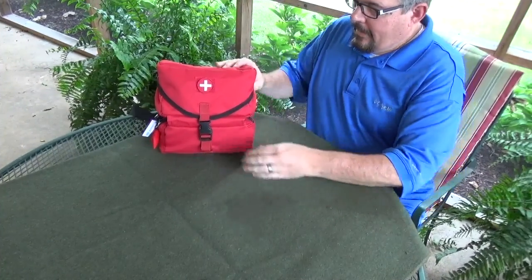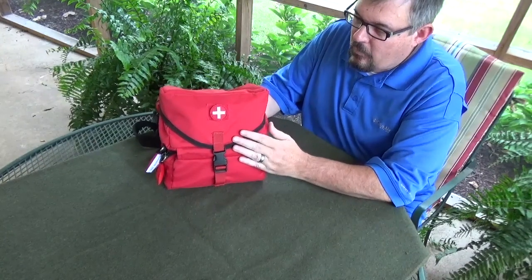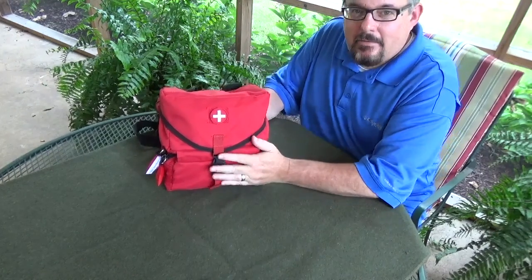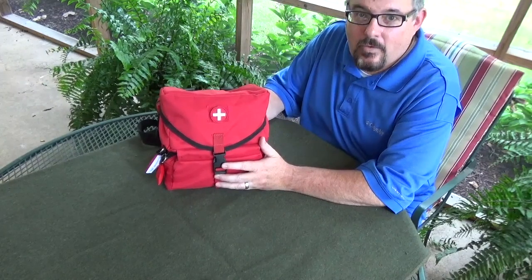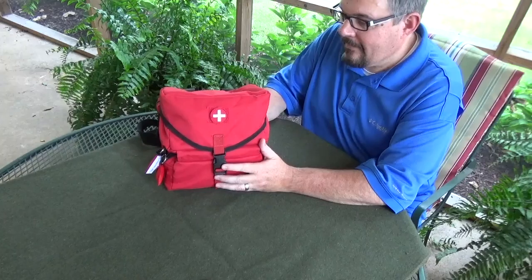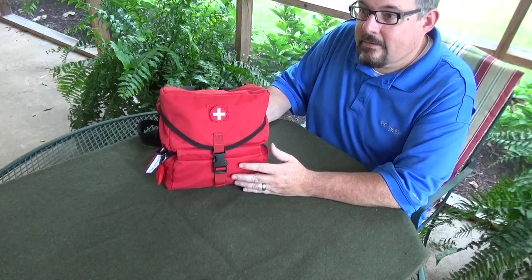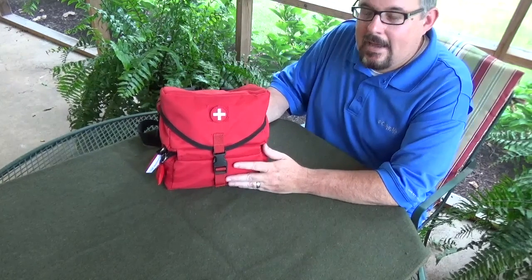Let's open it up and show what's in those three areas. This is my Voodoo Tactical first aid kit, ordered in red with a first aid patch on the outside. The red makes it easy to identify and find in the car — if you come up on a wreck, you can just say 'go get the red bag in the back of my truck.'